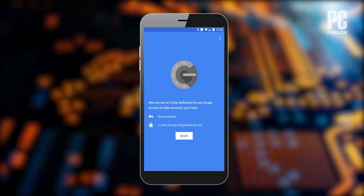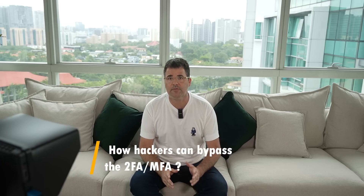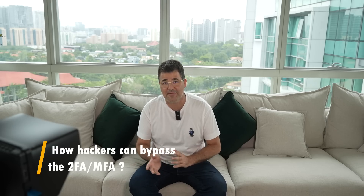Setting up two-factor authentication is easy and can usually be done through the account settings of the service you are using. Many popular websites and apps such as Google, Facebook, and Twitter offer two-factor authentication as an option. Now, the subject of this video is how hackers can bypass 2FA or MFA.